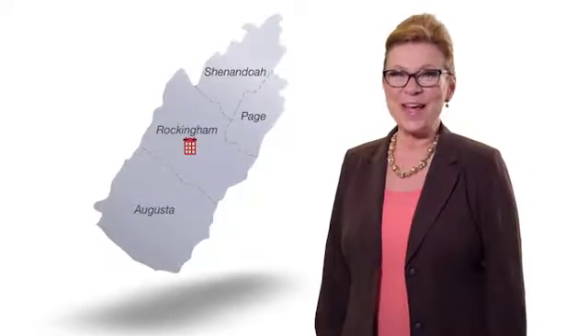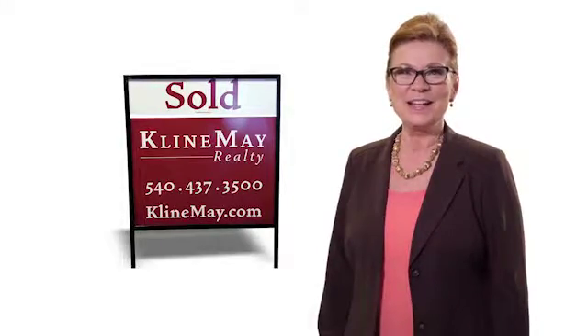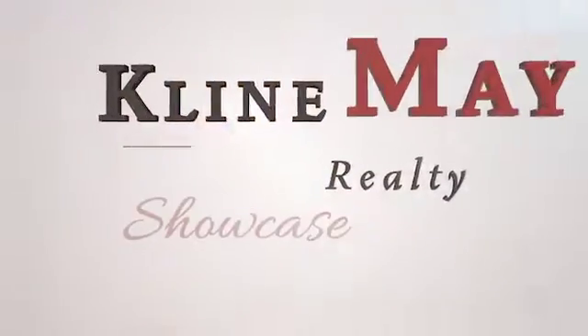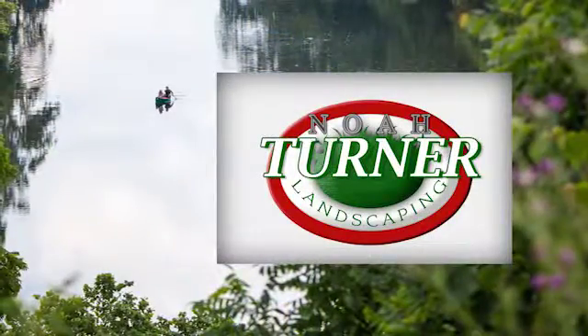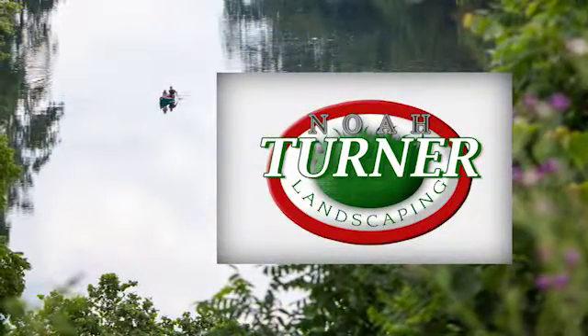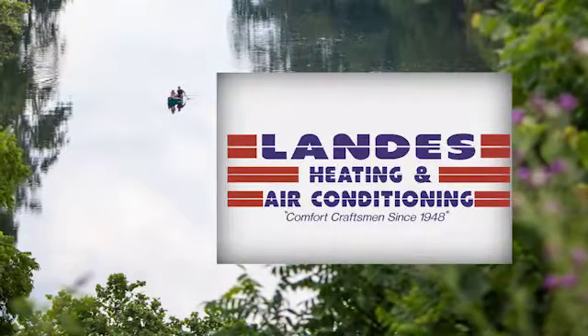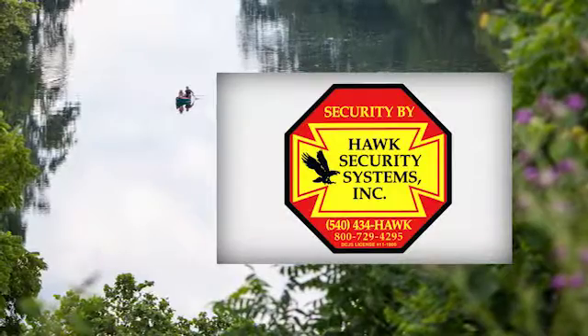We're proud to have grown with our community over the years and we look forward to partnering with you to buy or sell your home. So sit back and relax. It's time for the Klein May Realty Showcase. Welcome home. The Klein May Realty Showcase brought to you by Noah Turner Landscaping, Landis Heating and Air Conditioning, and Hawk Security Systems.